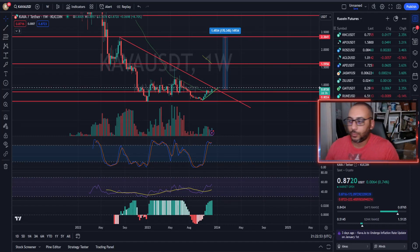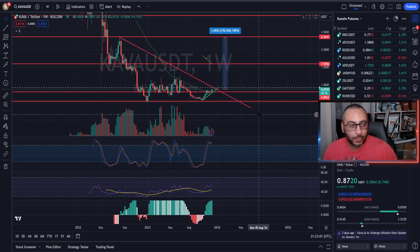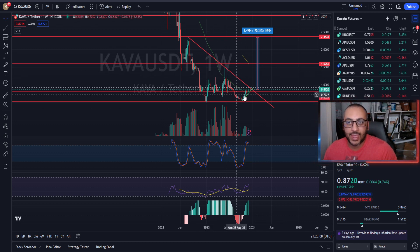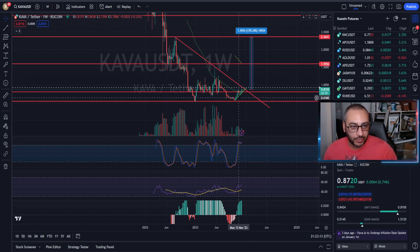What is going on everybody, welcome back to the channel. We are looking at KAVA. KAVA is what I'm going to call a sleeper crypto — on the weekly you can see it has not done anything compared to all the other alts, but we are at basement level prices.